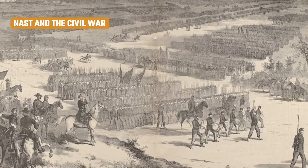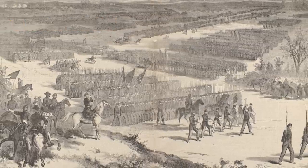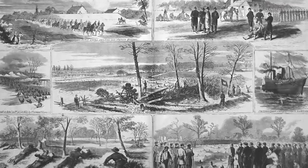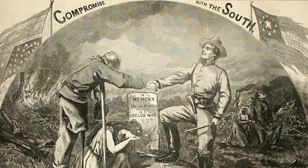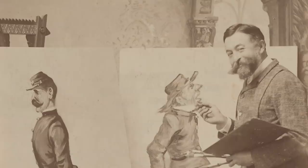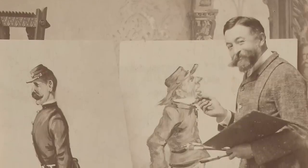In 1860, states began seceding from the U.S., and it wasn't long before the conflict escalated into a full-scale war. Thomas Nast joined Harper's Weekly not long after in 1862, and according to the Massachusetts Historical Society, he became known for his wartime illustrations. At the same time, he drew scenes that unconditionally supported the Union and cheered them on their way to victory. He also drew some of the most sentimental, touching scenes of what it was really like for soldiers on the front lines.